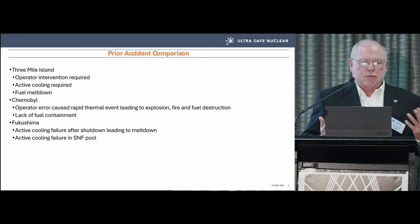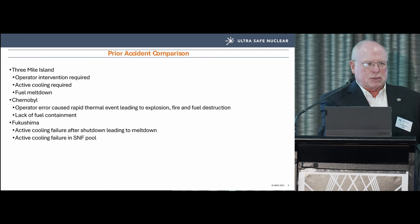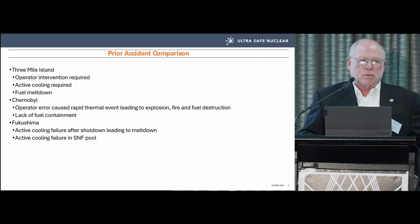Three Mile Island was this extraordinary sequence of operational errors — eight or nine things had to happen in exactly the right sequence for the event to occur. Once it happened, operator intervention was required and they got that wrong; active cooling was required and they lost that; the fuel melted down. Lessons learned: build a system that doesn't require operator intervention for safety, doesn't require active cooling for safe shutdown, and where the fuel can't melt.